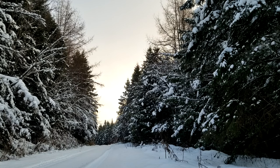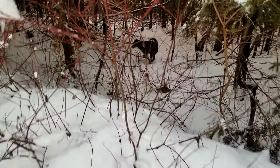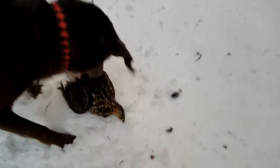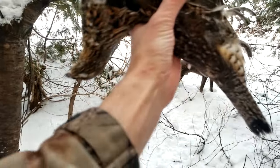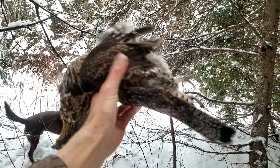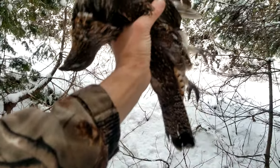Wait for her to turn her head - she's kind of pointing away from me right now. There we go. Who wants to eat it? Oh yeah, this is big! I love late season grouse - they're so beautiful, big and fat for the winter.